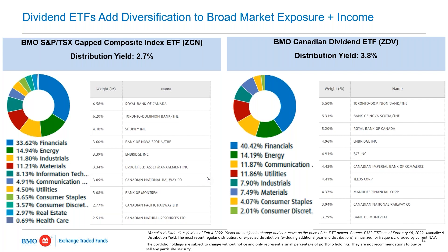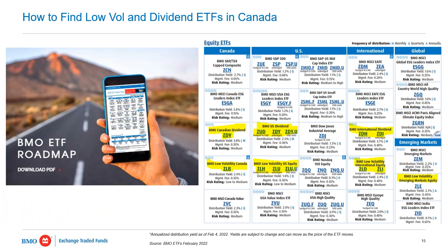I pulled the two distribution yields to show that yield bump in a dividend portfolio versus broad market. Those yields are as of mid-February, so if you'd like an up-to-date number, visit BMOETFs.com — we update the distribution yield every week. So if you're thinking about adding a factor ETF to your portfolio to mitigate volatility, we covered two really good ideas today: low-volatility ETFs, designed to screen for lower-volatility stocks within an index, and dividend ETFs, which are screened to provide more dividend income and sit on the lower-risk side of the factor spectrum.